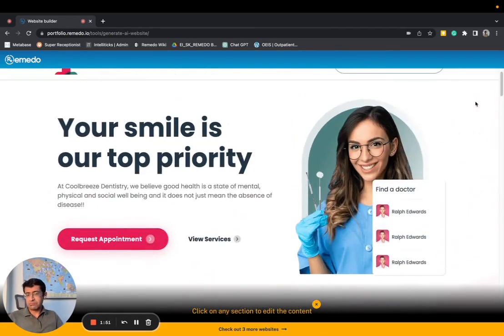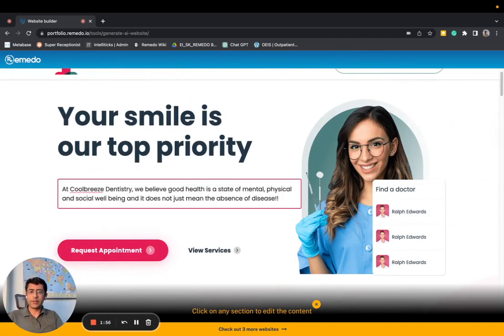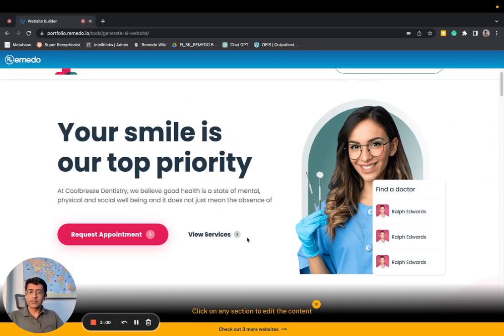The best part is that you don't need to depend on anyone else to make changes to the website. This is editable like a presentation. Stunning websites using AI for dental practices, made by Remido.